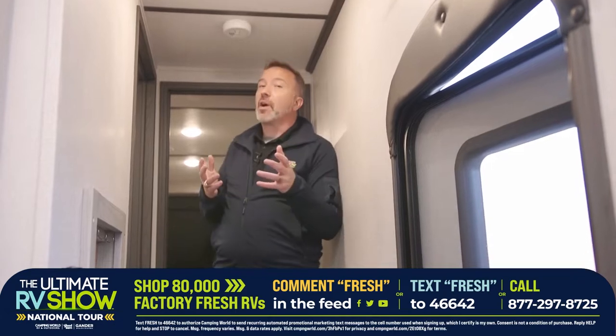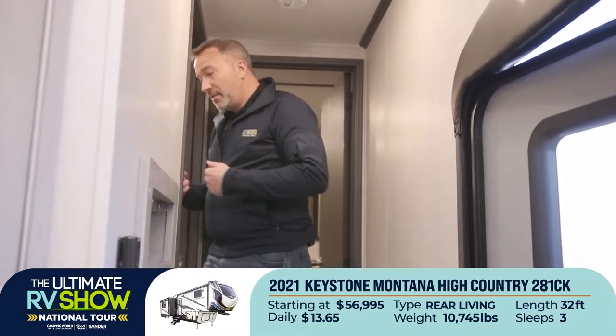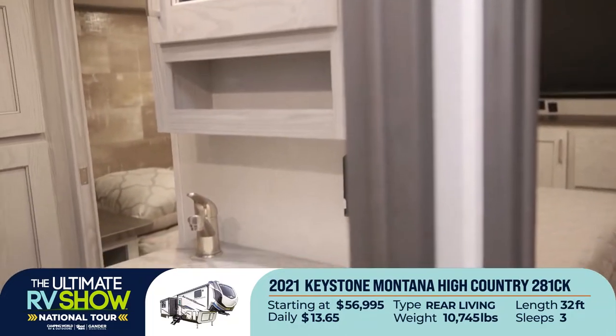Text FRESH to 46642, leave a comment down below, just take a look. The 2021 Keystone Montana High Country 281CK is starting at $56,995 or as low as $13.65 a day — you're not going to beat that price, especially during the Ultimate RV Show.